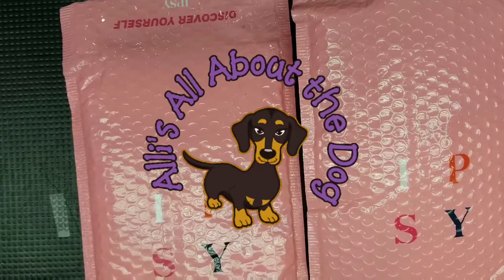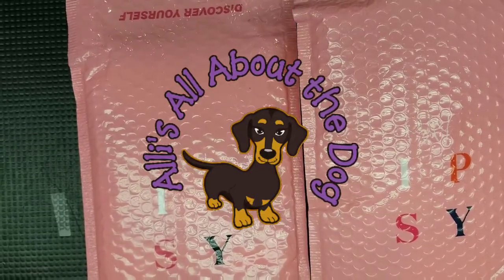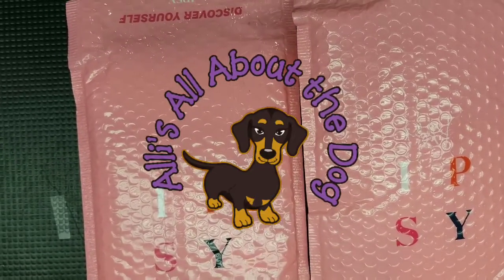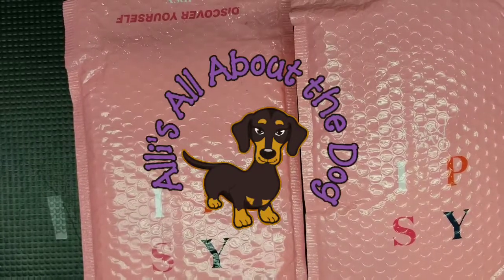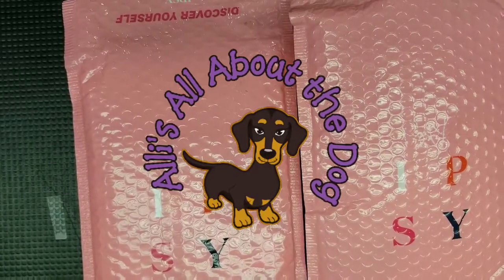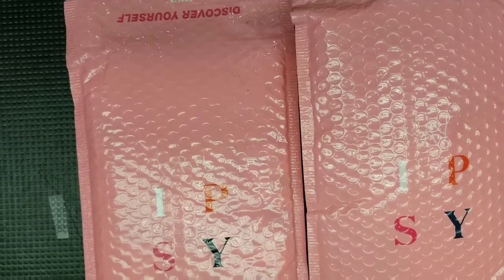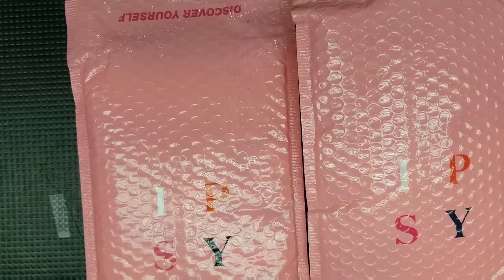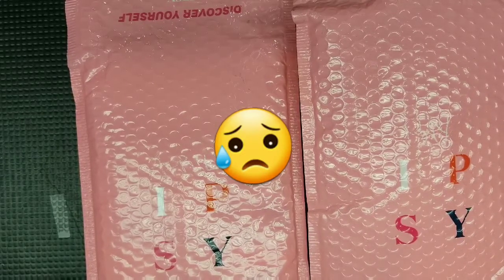Hey guys, it's Allie and I have a double Ipsy review today. I have been kind of out. I haven't made a video in over a month. I've done some shorts, but I've had some health issues and I lost my oldest dog, Speed, two weeks ago. And our barn cat was run over in front of our house. So I have not been into making videos this month.